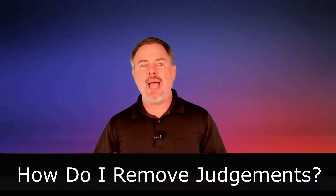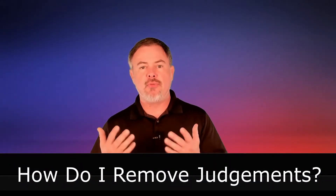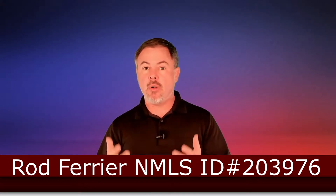How do I have judgments removed from my credit report? This is a frequently asked question that we're going to answer by bringing in my go-to guy for credit repair, Jonas Mitchell of Scribble.